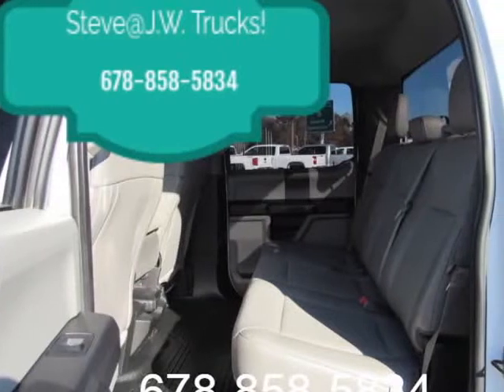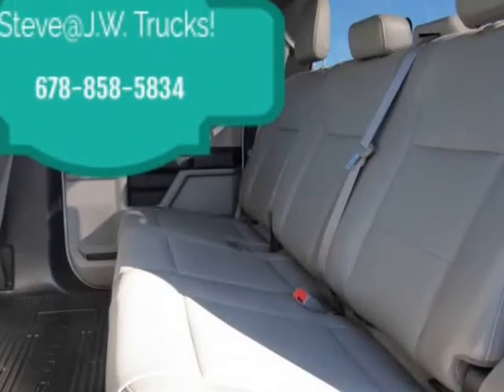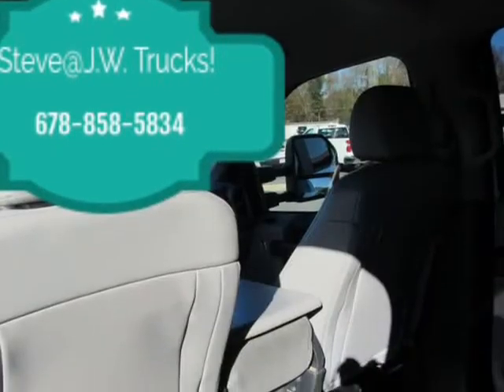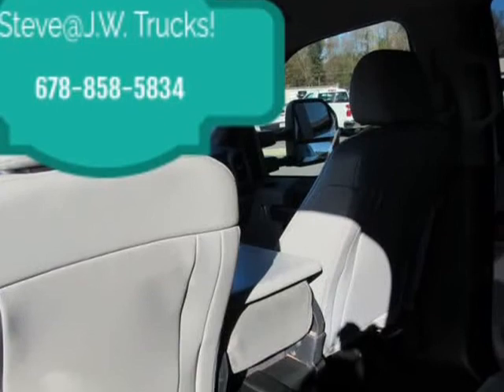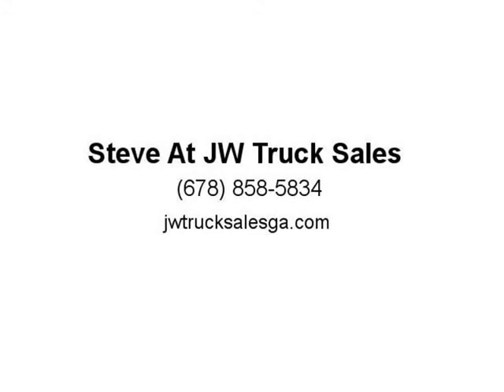Exterior: Regular Box Style, Steel Spare Wheel, Clear Coat Paint, Black Side Windows Trim and Black Front Windshield Trim, Aluminum Panels, Front License Plate Bracket, Tailgate, Rear Cargo Access, Cargo Lamp with High Mount Stoplight.